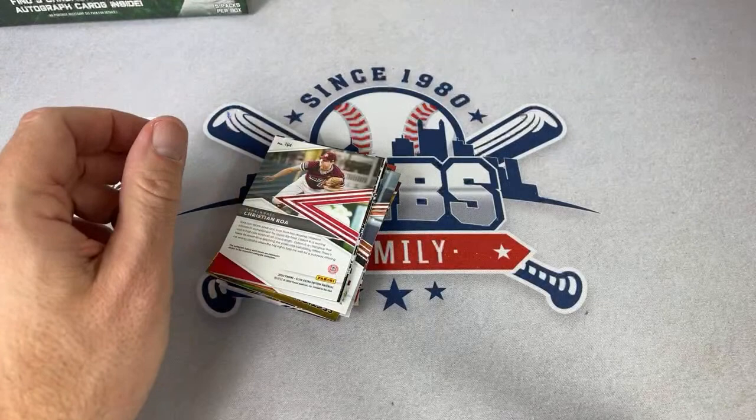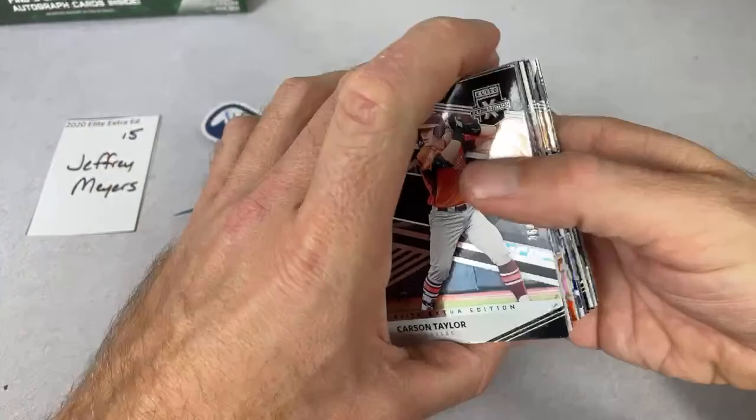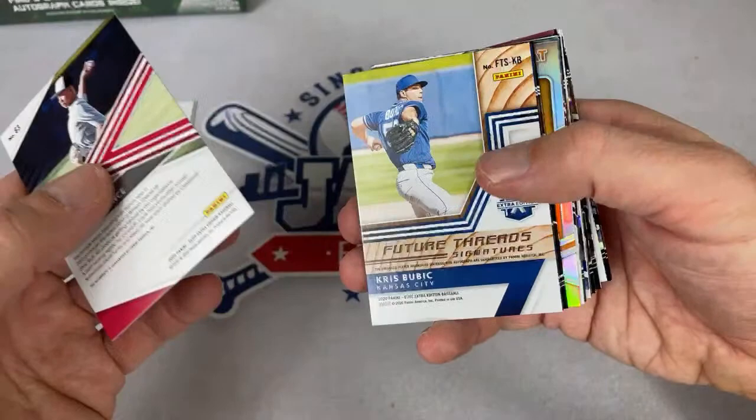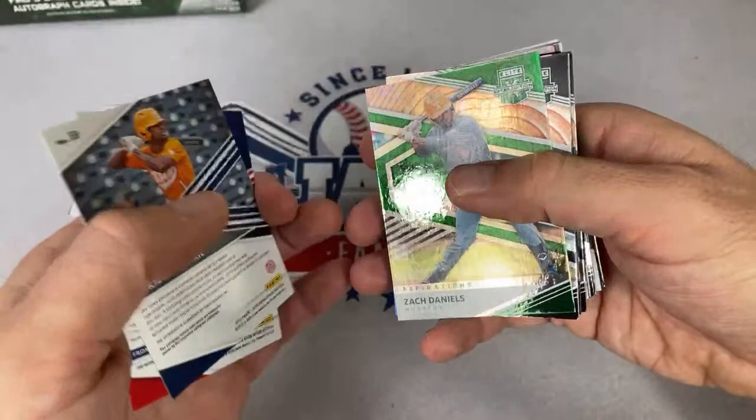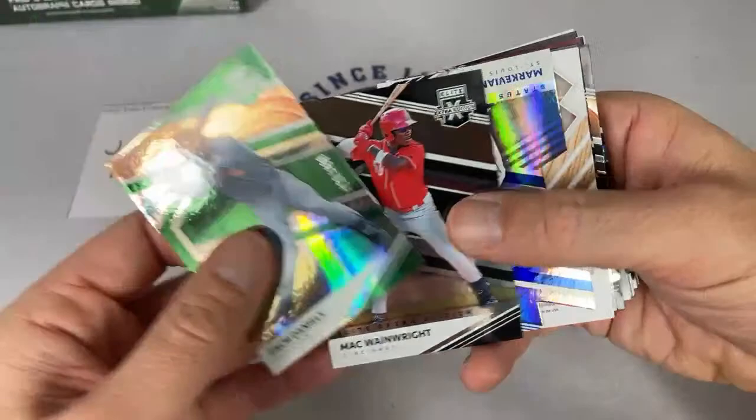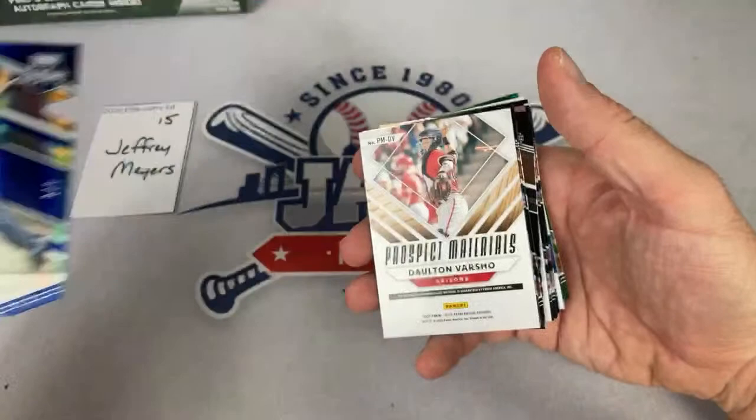Jeffrey, let's see what we can find — we've got a Chris Bubic and Marcavian Hentz as your two autos from pack one. Aleric Solaray and Dominican Prospect Gabrielle Terrero are the next two. Zach Daniels. This is our lowest numbered card so far — Marcavian Hentz out of six. Nice one right there. Dalton Varsho.